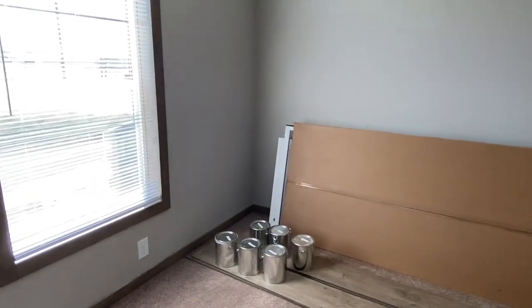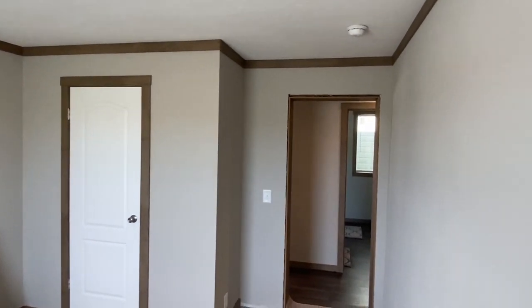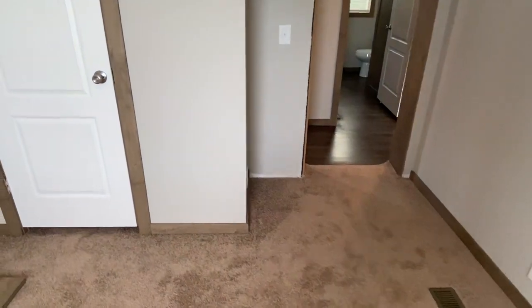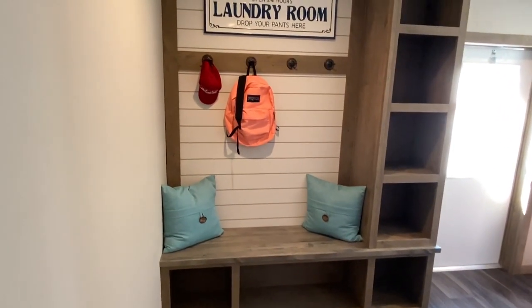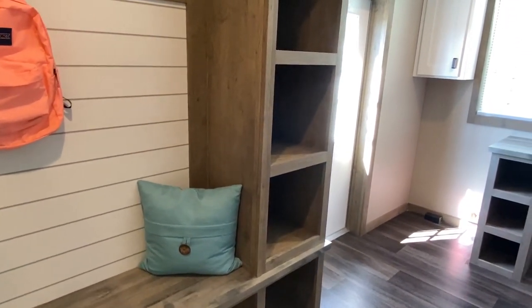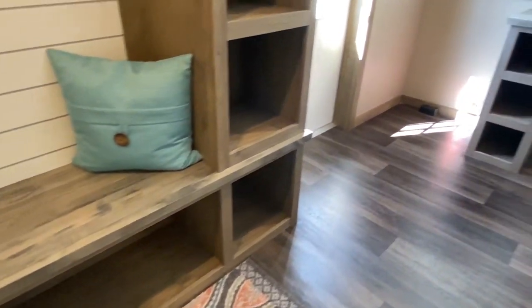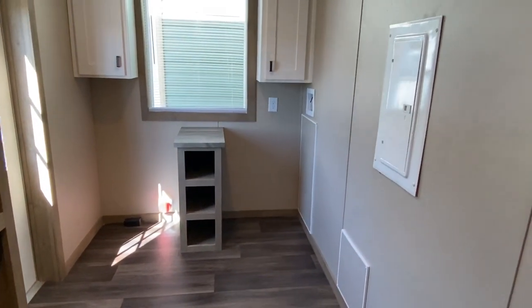It's a big back bedroom with another closet. And then check out this room — you've got a spot for your backpacks, coats, whatever, with some storage right here. There's also a spot for your washer and your dryer.